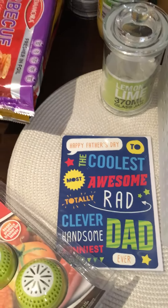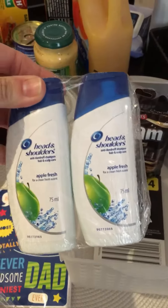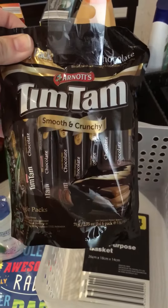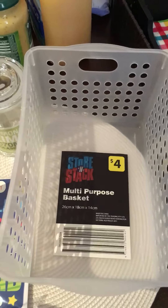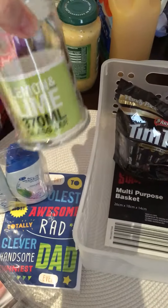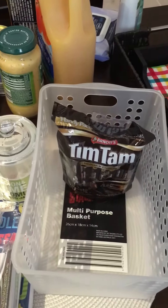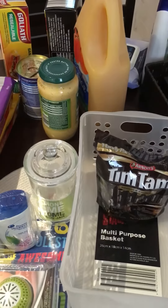I got a Father's Day card for my son to give to his father — only a dollar. I got these mini shampoo and conditioners for when I go away on holidays, some little treats for two dollars, a little kitchen basket for my fridge to separate the fruit from the veggies, and a little glass jar to put straws in. The Reject Shop probably came to about $14 altogether.